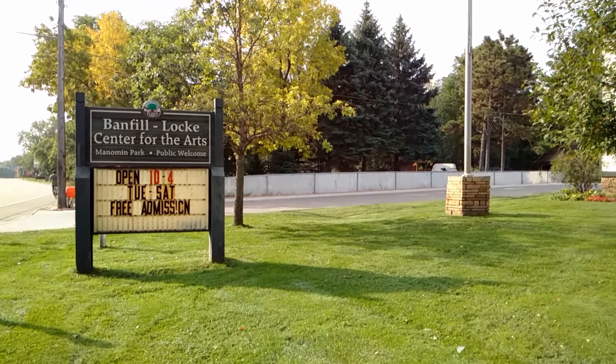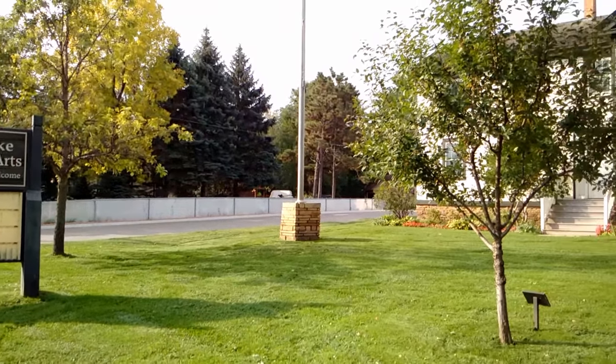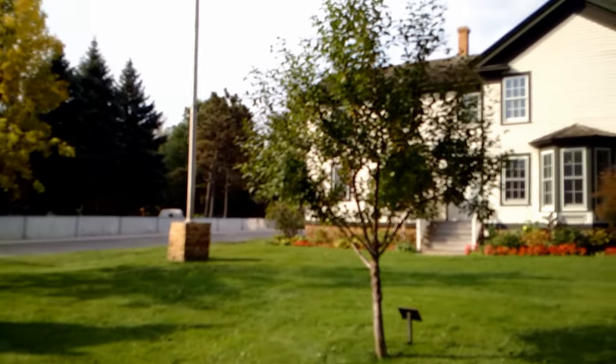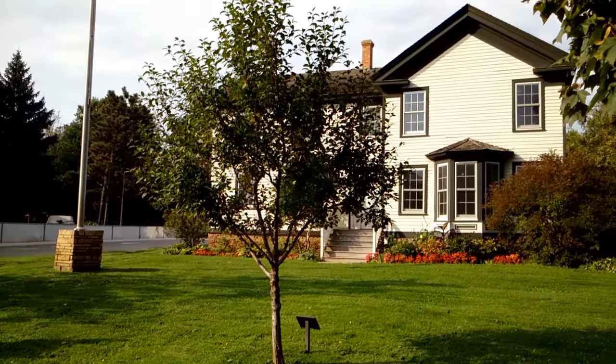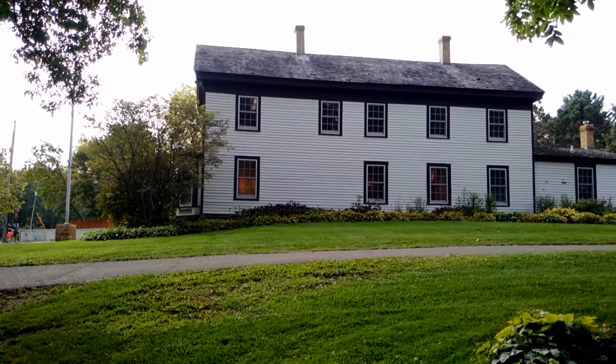Built in 1847, this Greek Revival style residence features 6 over 6 pane double hung windows, broken pigmented gables, and slender brick chimneys.